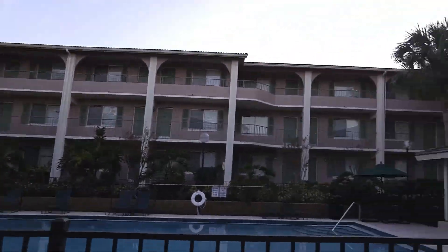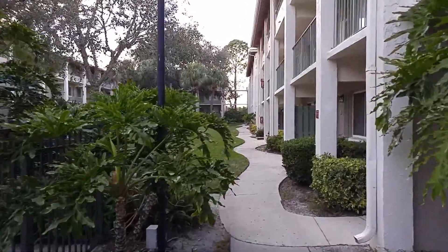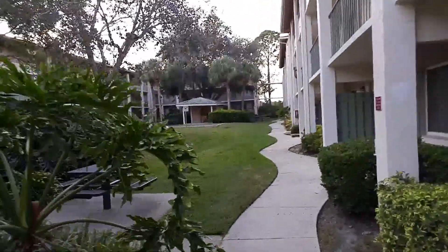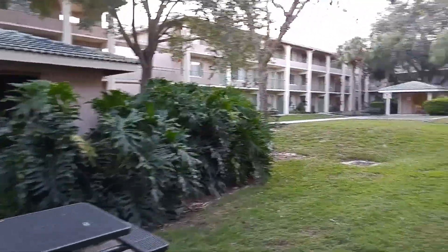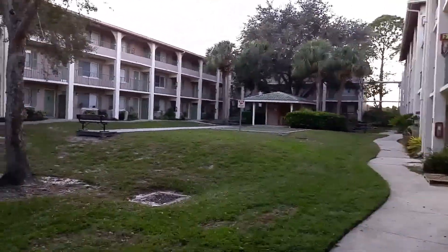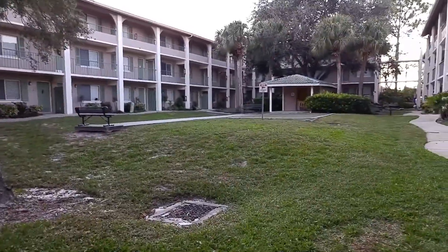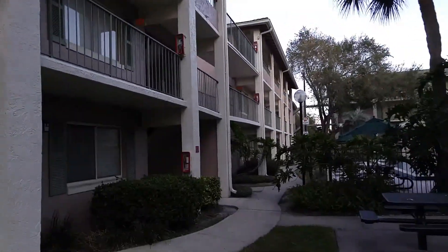I'm realtor Scott Garrison, 407-339-3200. Call me if you have any questions about this community or any property here in Altamonte Springs. They say a picture is worth a thousand words — it's very helpful to virtually look around for a few minutes and get a feel for the design of the place.